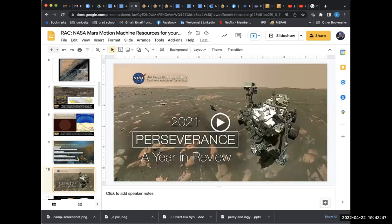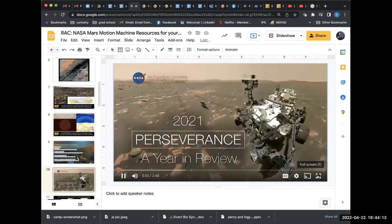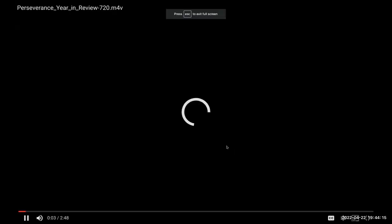Here's a carefully crafted selfie of Perseverance, with the rover holding its robot arm out and turning the Watson camera around to take the images. Watson has a telescoping lens so it can change its focal length, which is pretty cool.